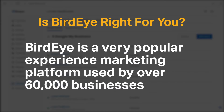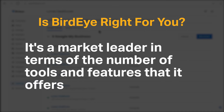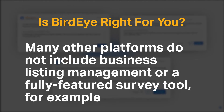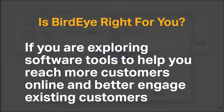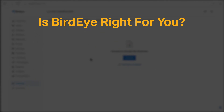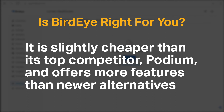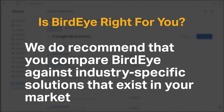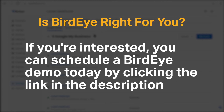BirdEye is a very popular experienced marketing platform used by over 60,000 businesses to improve their online presence and attract new customers. It's a market leader in terms of the number of tools and features that it offers. Many other platforms do not include business listing management or a fully-featured survey tool, for example. If you're exploring software tools to help you reach more customers online and better engage existing customers, then BirdEye is an excellent option. It is slightly cheaper than its top competitor Podium and offers more features than newer alternatives. We do recommend that you compare BirdEye against industry-specific solutions that exist in your market. If you're interested, you can schedule a BirdEye demo today by clicking the link in the description.